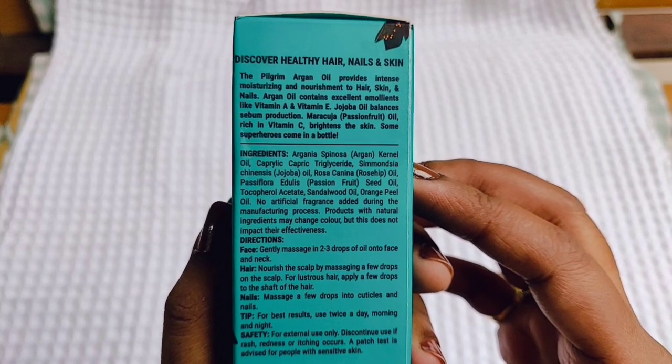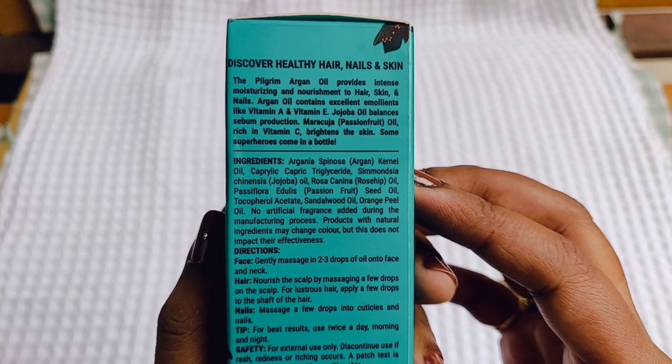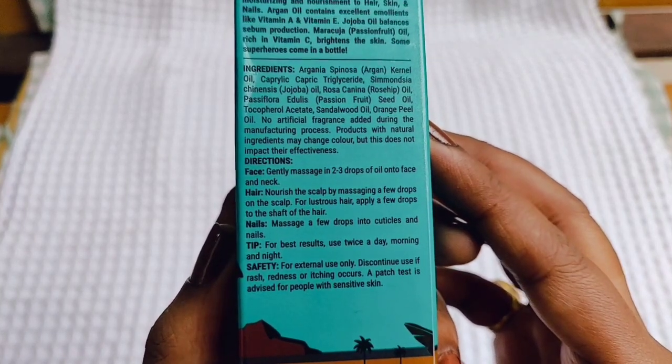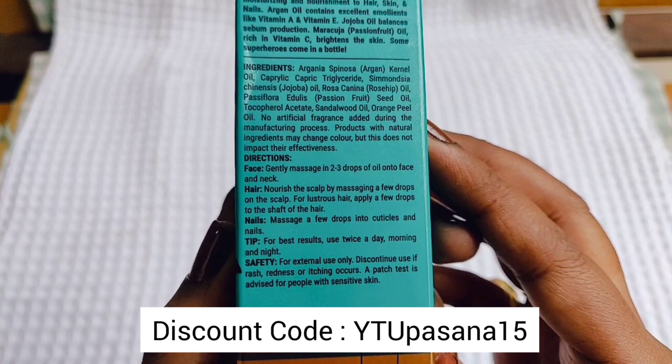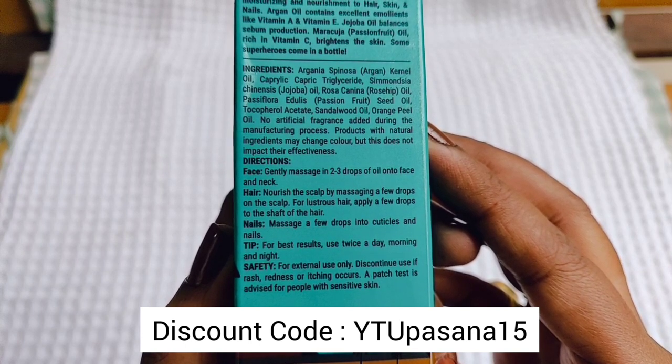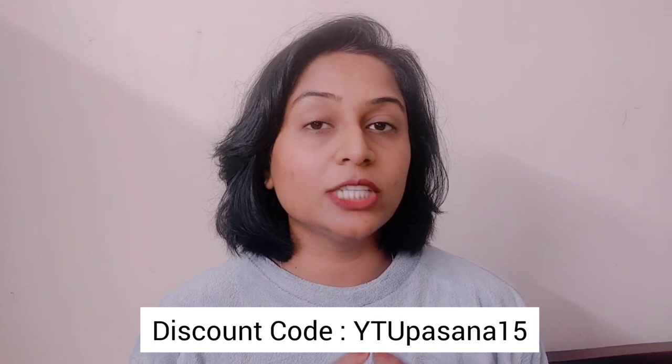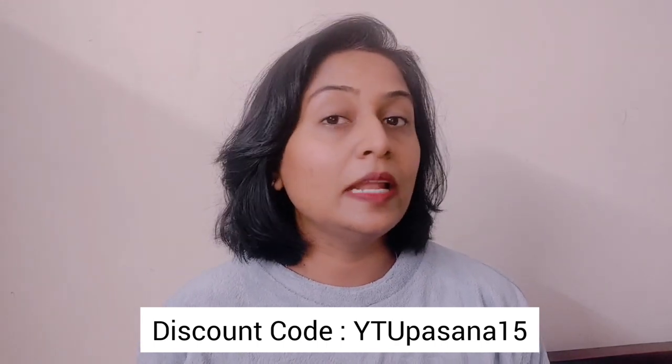The key ingredients include Argan Kernel Oil, Caprylic Capric Triglyceride, Jojoba Oil, Rose Hip Oil, Passion Fruit Seed Oil, Sandalwood Oil, Orange Peel Oil, and Tocopherol Acetate. If you use the discount code shown on screen, you will get 15% off. Honestly, I liked both products. This is my first time trying this brand, and looking at their formulation and quality overall, it's a very good product — you can definitely go for it. The link is in the description box. I hope you like it — take care of yourselves, bye bye!